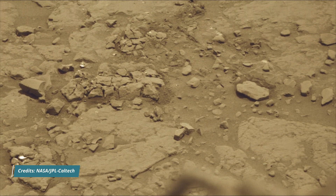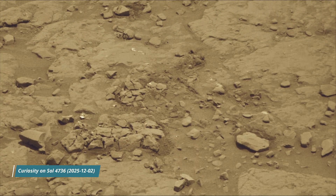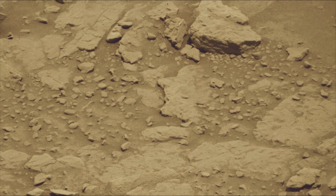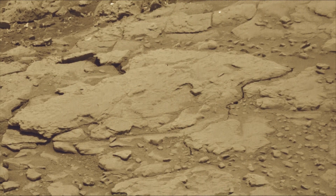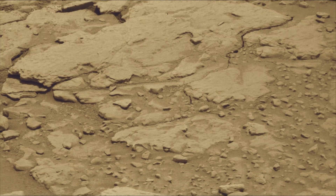The rover will characterize the planet's geology and past climate, and pave the way for human exploration of the red planet. The Mars Perseverance and Mars Curiosity missions are part of NASA's Moon-to-Mars Exploration Approach, which includes the Artemis Mission to the Moon, that will help prepare for human exploration of the red planet.